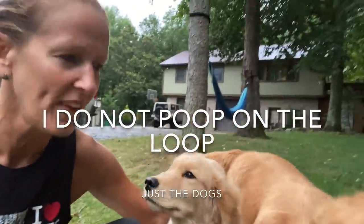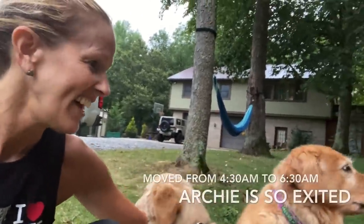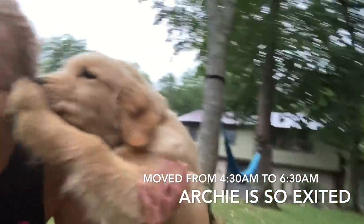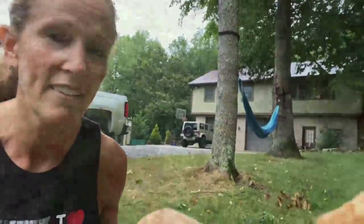The dogs come out, they run and play. We do a small walk of a loop — I call it the poop loop. Everyone usually poops, then they go in and eat breakfast. Our breakfast was moved from like 4:30 to 6:30, 7 in the morning. So Archie's super excited; the other two are like, okay.